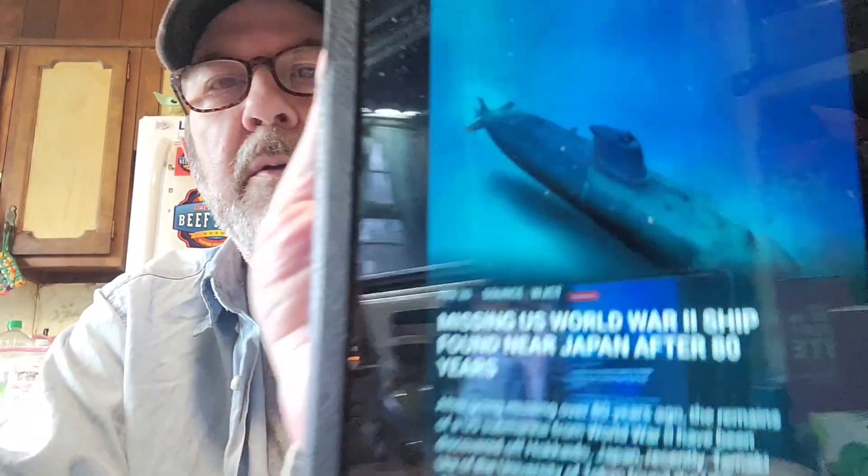Got some tidbits today. Missing U.S. World War II ship found near Japan after 80 years. After going missing over 80 years ago, the remains of a U.S. submarine from World War II have been discovered off Hokkaido, Japan recently. Tamaki Ura of the University of Tokyo found the USS Albacore, which sunk 10 enemy ships during the war. The ship with 85 members likely hit a mine near Hokkaido in November 1944. It was thought to be lost forever.